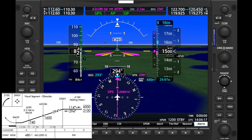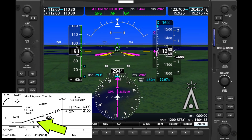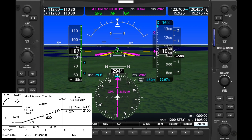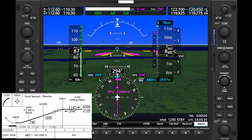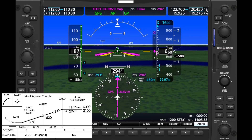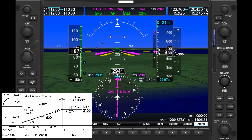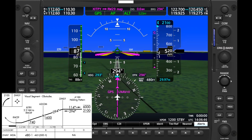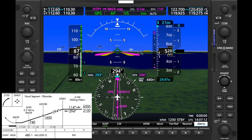We're still responsible for all minimum altitudes. There is a step-down fix, Zippy, that we need to cross at or above 740. The visual descent angle that the advisory glide path is using will allow us to satisfy that step-down altitude. We're also responsible for stopping our descent at the MDA. Upon reaching the MDA of 480, we hit ALT to level us off. If we don't have sight of the runway, we hold this course until the missed approach point and then execute our missed approach climb and turn.